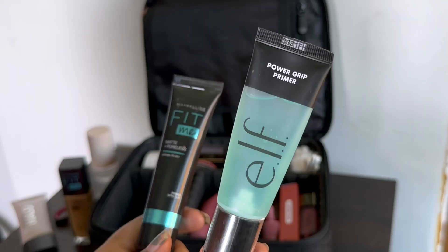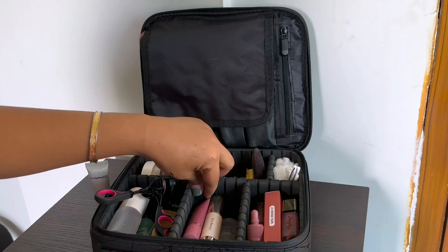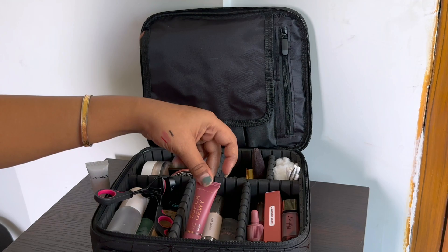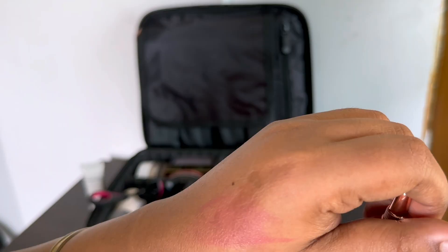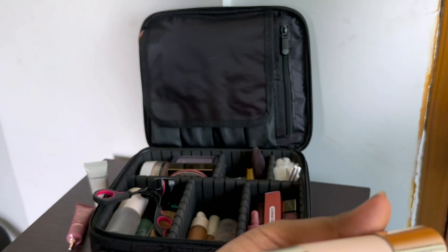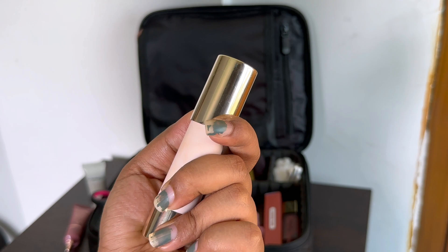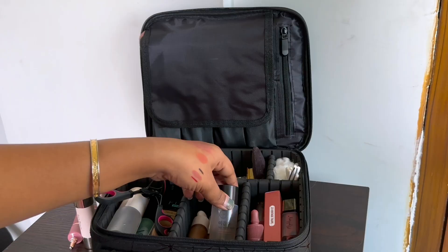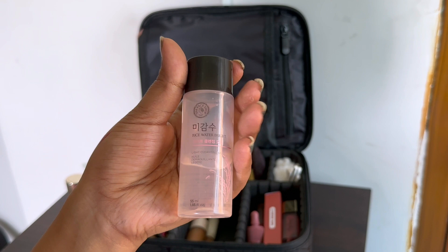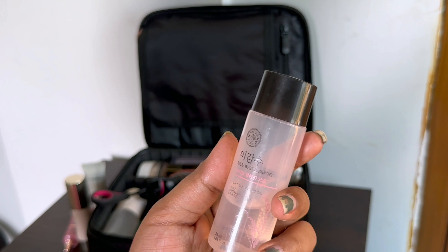For primers, I'm an oily skin person and I love the ELF primer. Moving to the next compartment, I have my Max stroke cream, another cream blush for options, and my Rare Beauty cream bronzer in shade On The Horizon — a little dark for me but it works beautifully. I also have my makeup remover, which is the Face Shop Rice Water Bright Light Cleansing Oil. I double cleanse — I remove makeup with this oil and then use my face wash.